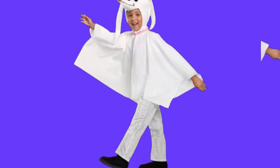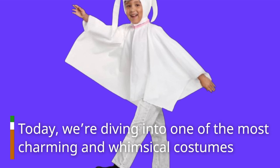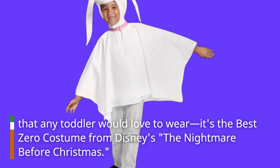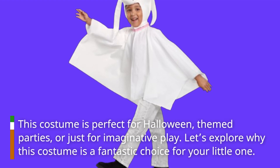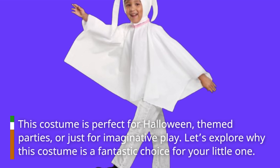Welcome back to Product Critique. Today, we're diving into one of the most charming and whimsical costumes that any toddler would love to wear — it's the Zero costume from Disney's The Nightmare Before Christmas. This costume is perfect for Halloween, themed parties, or just for imaginative play. Let's explore why this costume is a fantastic choice for your little one.